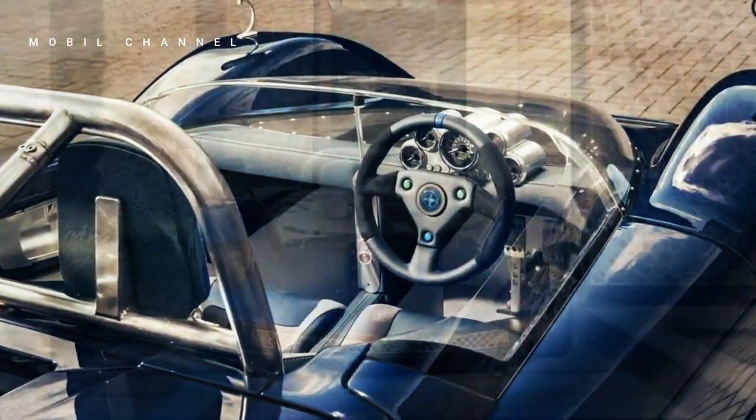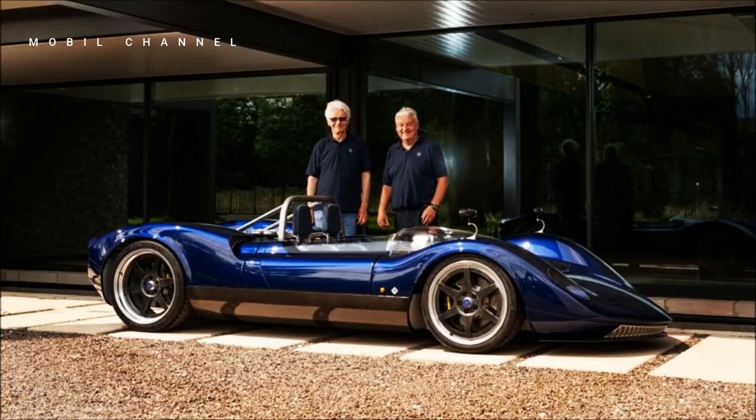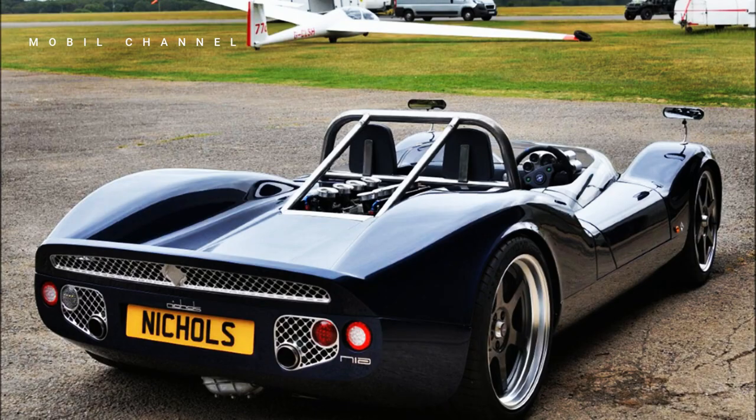The McLaren MP4/4, also designed by Steve Nickels, is known as one of the most successful Formula One cars in history, winning 15 of its 16 races in that memorable 1988 season.